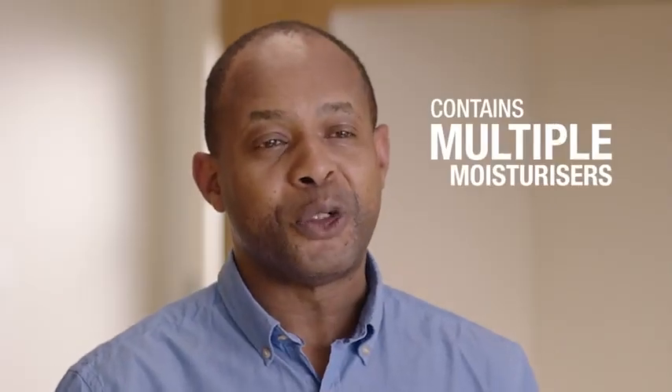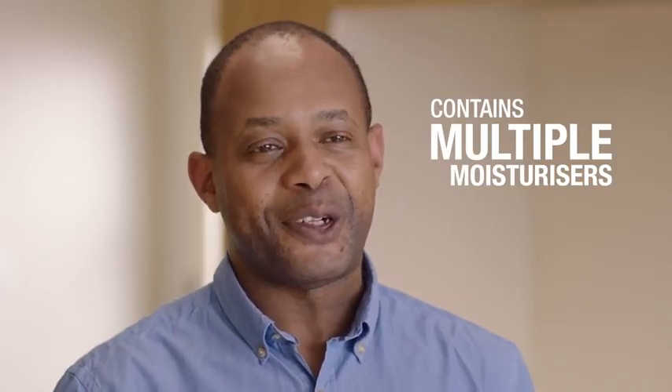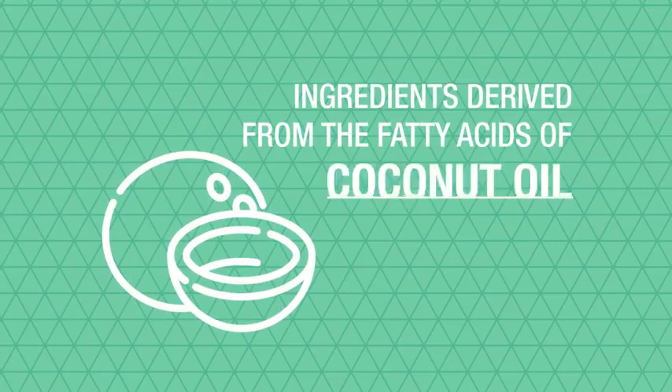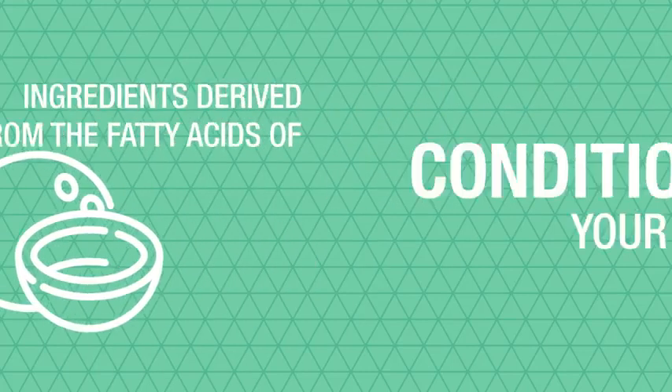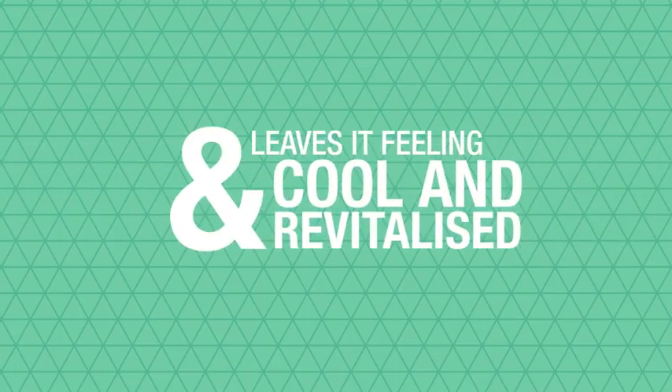It contains multiple moisturizers that are designed to leave your skin feeling smooth, moisturized and refreshed. Plus an ingredient which is derived from the fatty acid of coconut oil will condition your skin, whilst the aloe vera content leaves your skin feeling cool and revitalized.